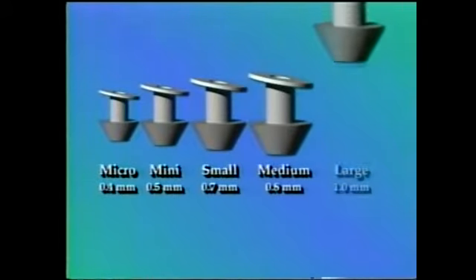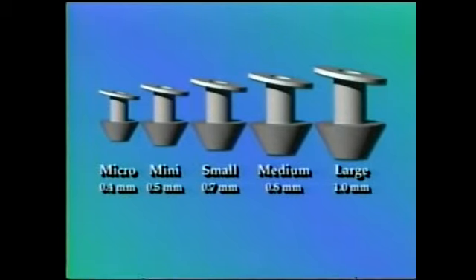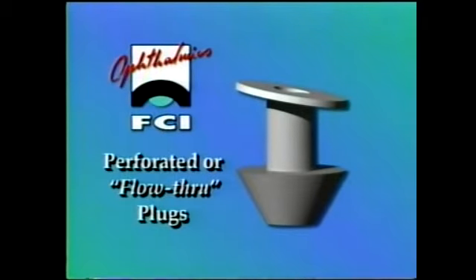FCI ready set punctum plugs are available in five sizes from 0.4 millimeters to 1 millimeter, giving you the right choice for your patient's comfort. FCI also offers an exclusive perforated or flow-through plug for punctal stenosis; these plugs have a 0.6 millimeter opening through the entire plug, which allows unobstructed tear flow through a stenosed punctum.